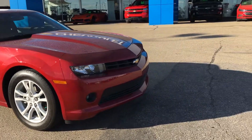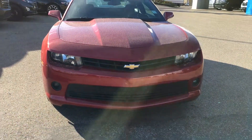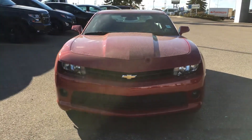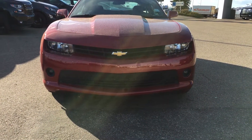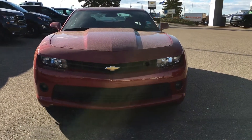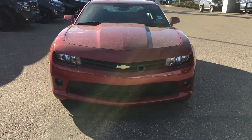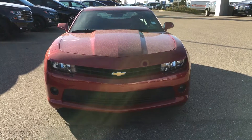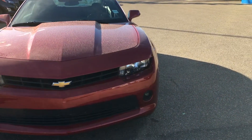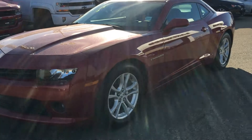Coming around to the front you can see the aggressive front end of the Camaro that we all know. It's got a very, very retro style to it. In each corner there are fog lights, one on each side. Under the hood is a 3.6L V6 mated to a 6-speed automatic transmission so that anyone can drive it and everyone can enjoy the Camaro the way they are built and designed to do.